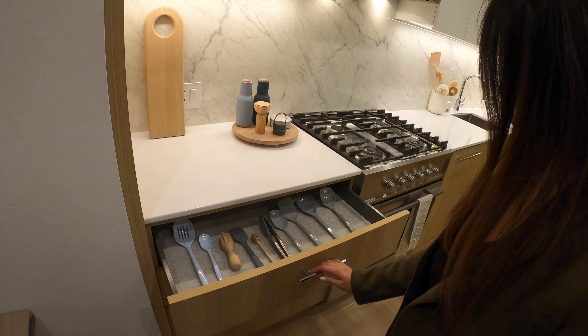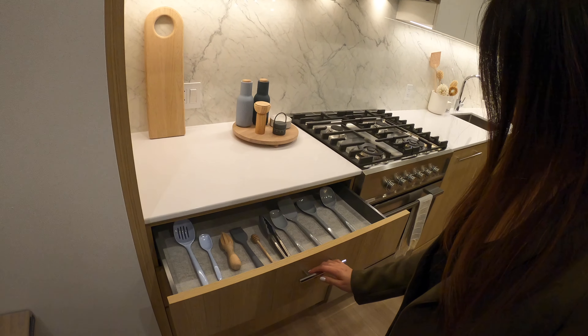Their display unit is part of their city home collection — a 2-bedroom, 2.5 bath at 1,069 square feet. Two levels of interior space plus a rooftop patio which is 389 square feet.